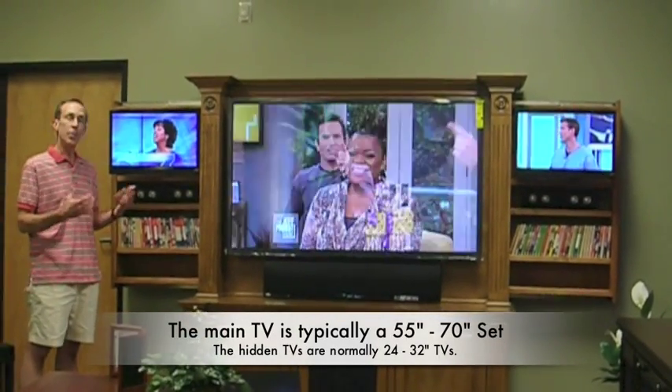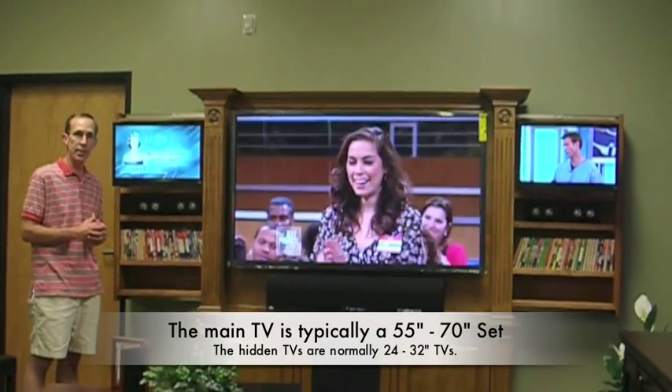Now, I know what you're thinking — you probably don't want three TVs in your living room all of the time. Well, neither would I. However, there are occasions when you might like to monitor three sporting events, or perhaps your wife wants to watch one show and you'd like to watch another. This will do that, up to three shows at one time.